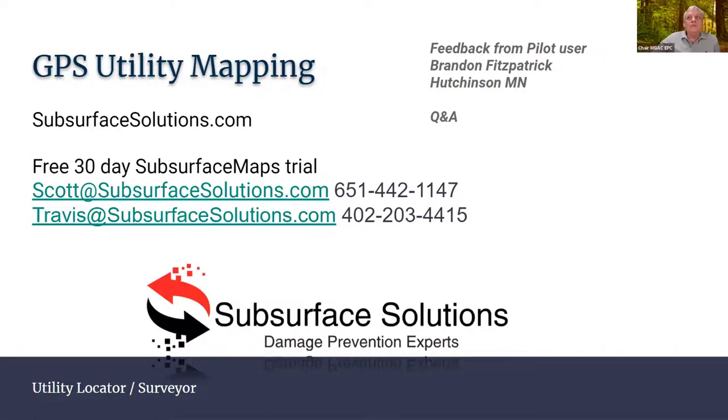Thank you so much, Travis. If you have any other questions, feel free to contact me or Scott. My telephone number has been up there long enough, hopefully you got that down. Thanks for your time.